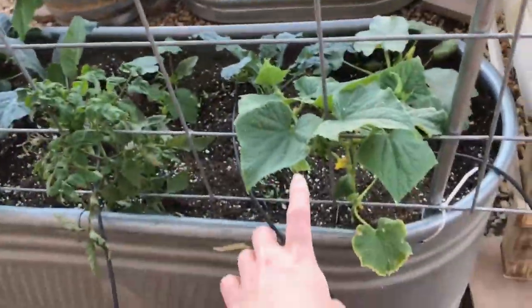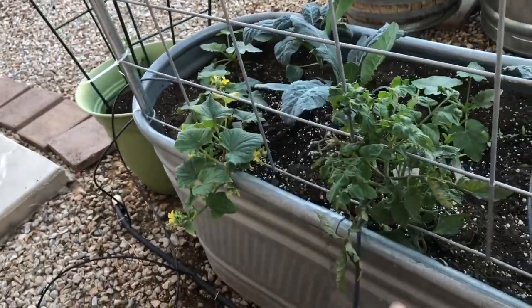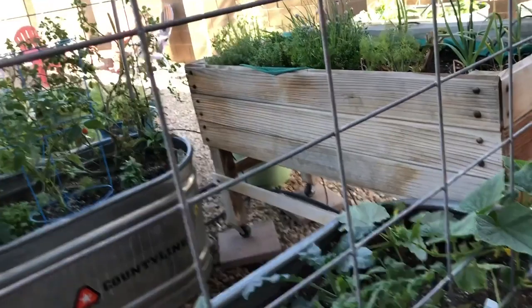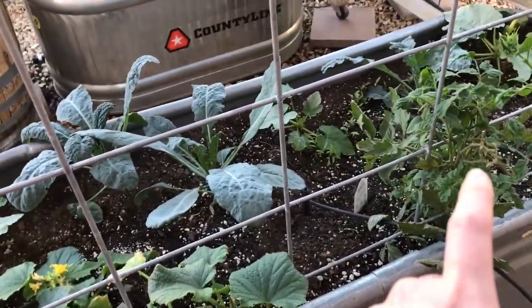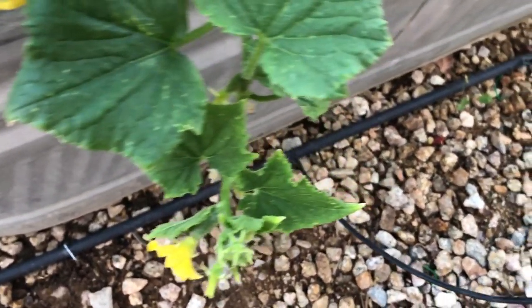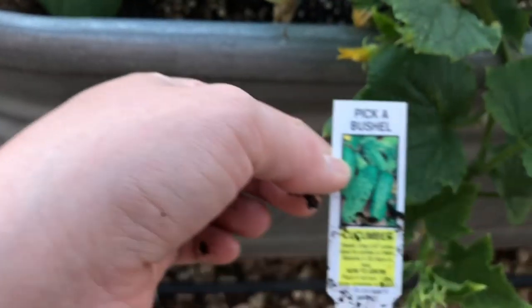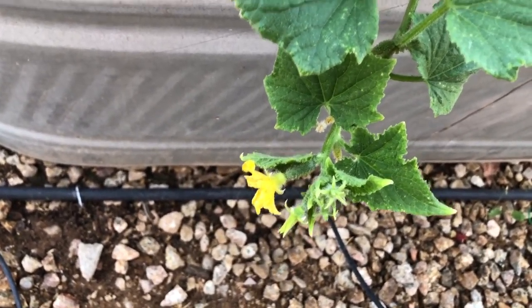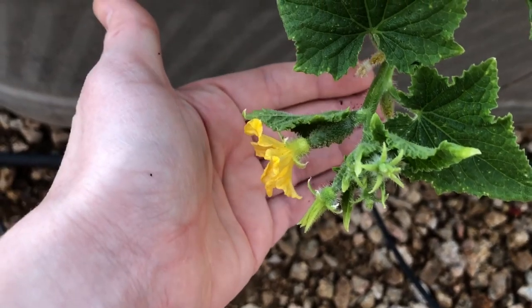Now we're at the cucumbers — this is a straight eight cucumber and it just started flowering. This is a heirloom green tomato; I'm assuming it will still turn red but it's supposed to be great for fried green tomatoes. It hasn't gotten much bigger since I got it in April and I haven't seen any flowers yet. This is a baby cucumber — the tag says pickle bush cucumber — and we've got little baby cucumbers on it. It's very rare that my tags stay on.